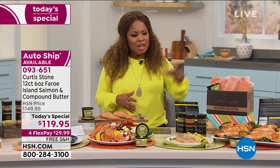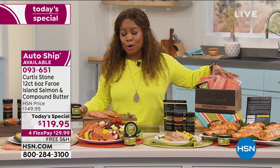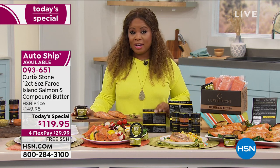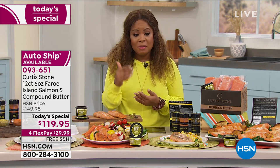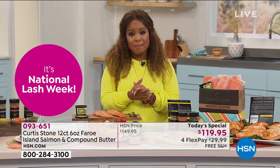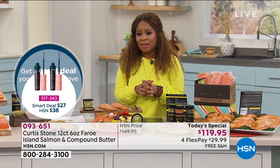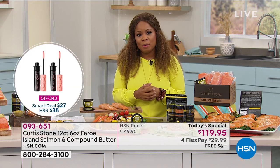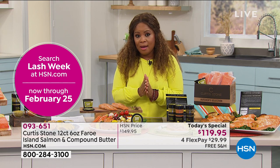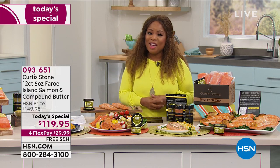Free shipping and handling today. You get the 12-count, the lemon garlic herb butter, and the recipes. Enjoy the flex pay — under $30. Think about it: if we went out to a nice restaurant and had salmon for two, it would probably cost more than $30. So place your orders now. If it's important for you to get this shipped immediately, do not wait — this is the final two-hour show where we'll have enough quantity for immediate shipment.